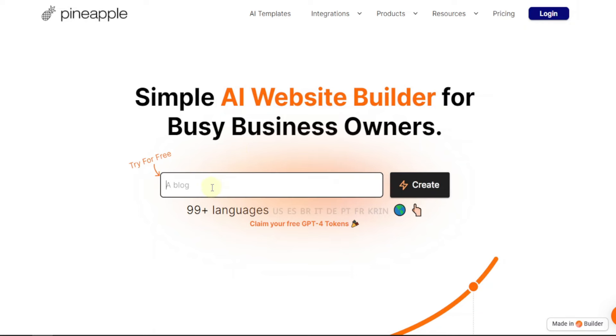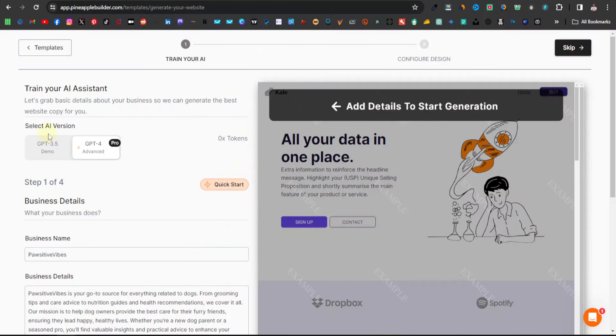Here you just enter a brief description of the kind of website you want. For example, I can say: 'A blog for dogs' and add dog grooming, dog care, and dog nutrition. Then you just hit create.